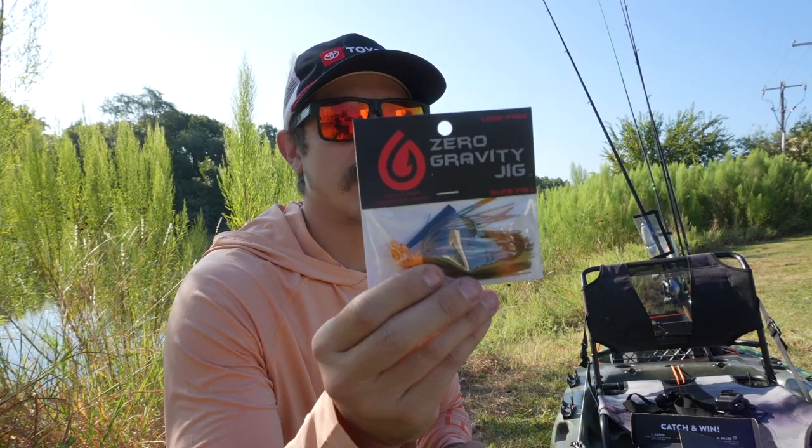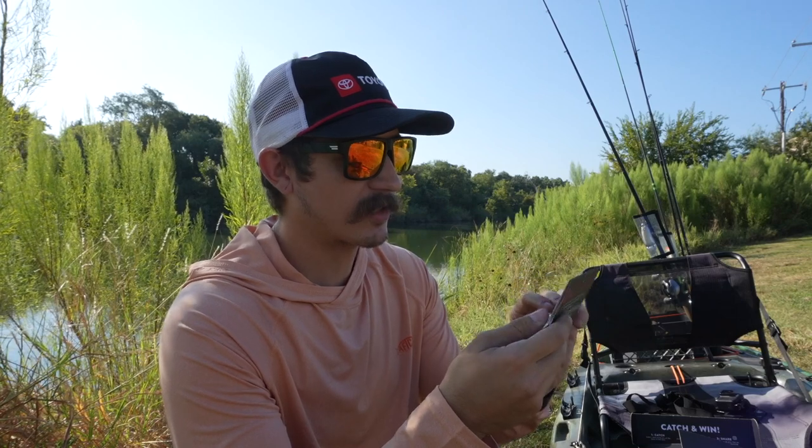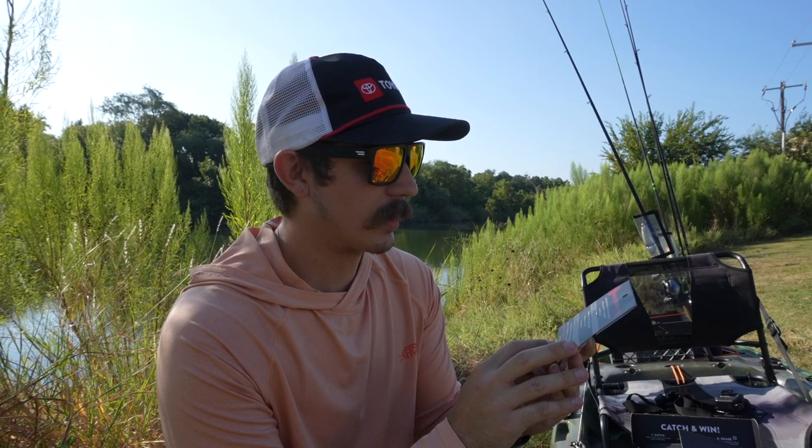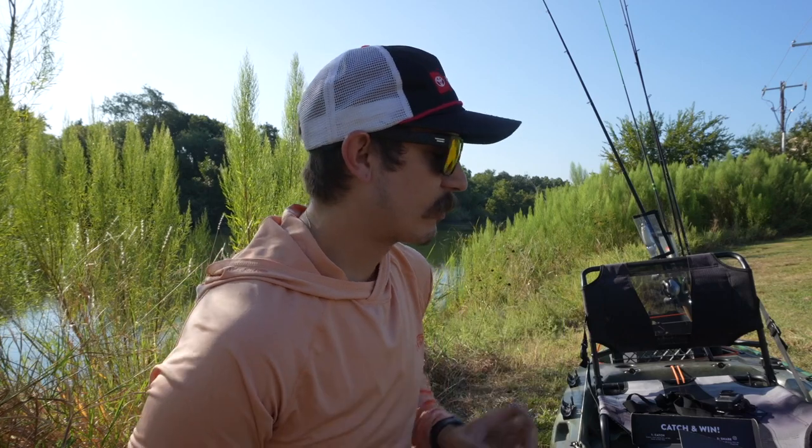The next thing I see is this Zero Gravity jig — apparently it's like a hollow jig with a really slow, subtle fall. I'm going to try flipping and pitching it under some of these trees. I usually use frogs at this location, so I'll fish it that same way — flip it under thick vegetation and trees. It's an orange, craw-looking color, probably Carolina crawl since this company is from North Carolina. Let's rig these up and get in the water!